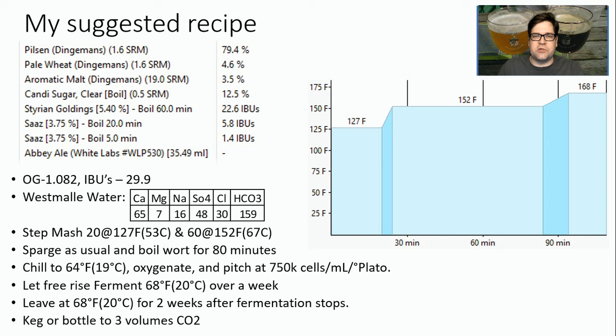I'm going to shoot for an original gravity of 1.082 with IBUs of around 30. The water profile I like to use is the Westmalle water — I think the softer water really smooths out this style and doesn't provide harshness from gypsum or sulfates. As far as mash profile, I'm going to do a step mash: 20 minutes at 127.5°F (53°C), then 60 minutes at 152°F. Mash out at 168°F, sparge as usual, and boil for 80 minutes.